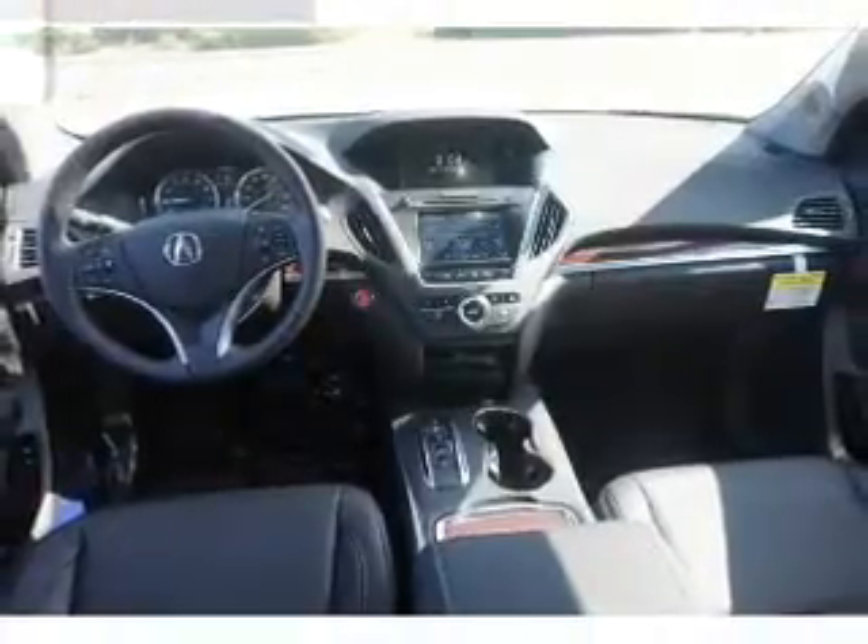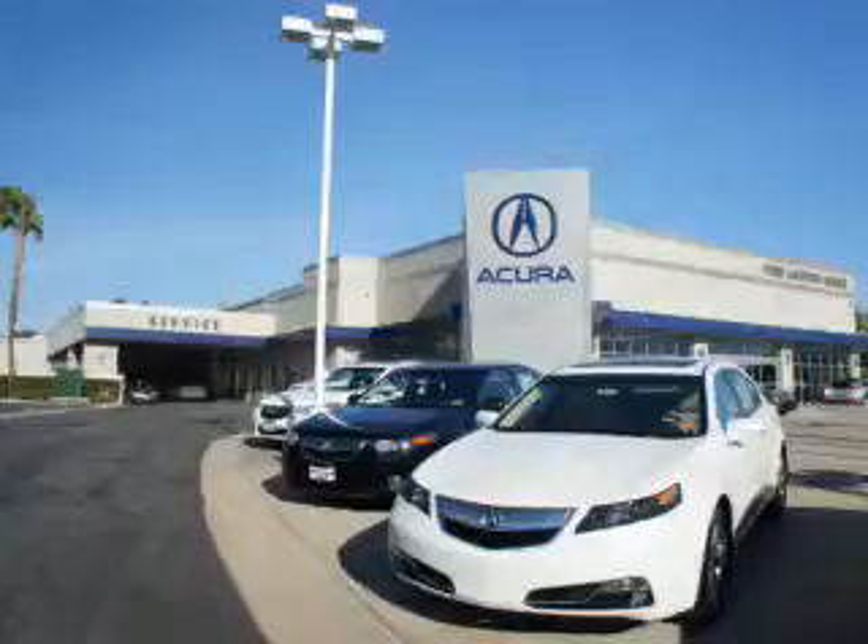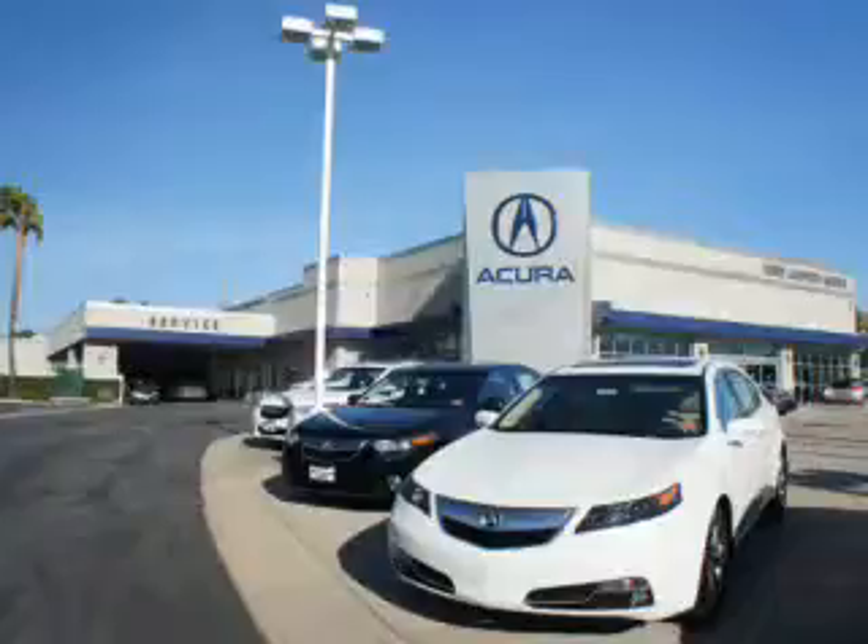Let us put you in the driver's seat today. Call or click to contact us. At We're Canyon Acura, you can be sure you'll get the right vehicle for the right price. And that's just the beginning. At We're Canyon Acura, get the respect and great price you deserve.